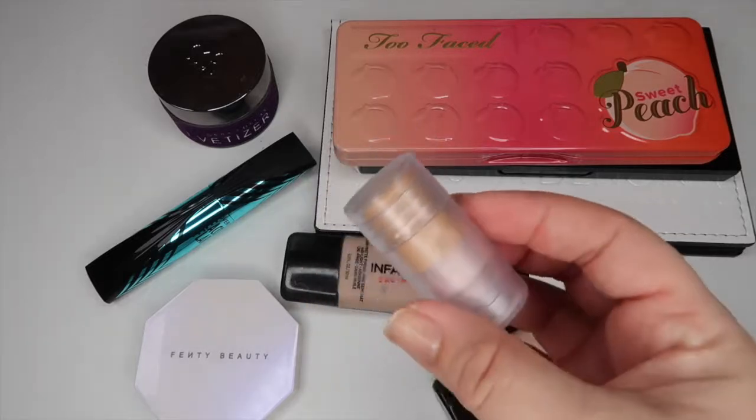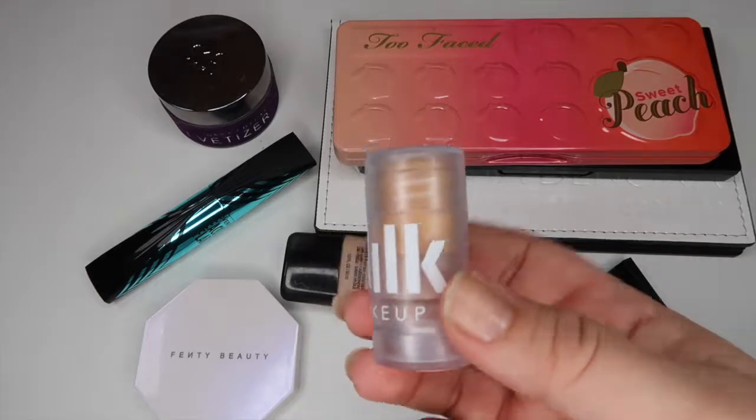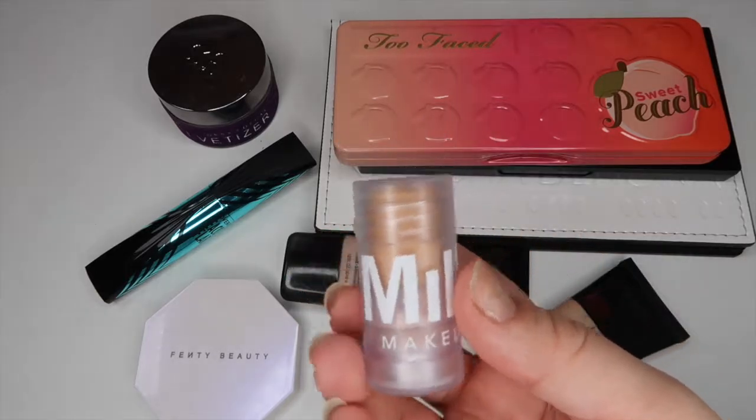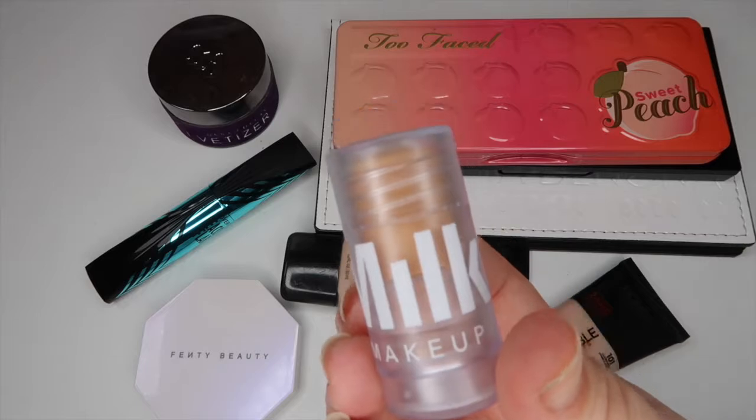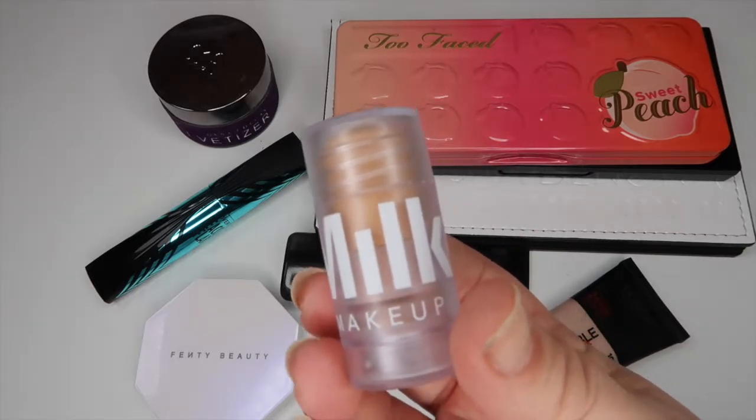The next product is the Milk Makeup Blurs Stick. I got the mini inside of what I believe was a Sephora Play box. I've already tried this once or twice and to be honest I haven't really seen anything happen at all, so I want to rotate it into my collection and try it for a couple of weeks just to see if I really do notice any sort of difference.